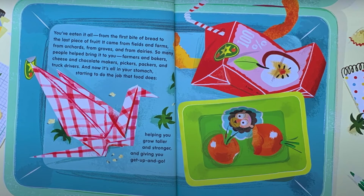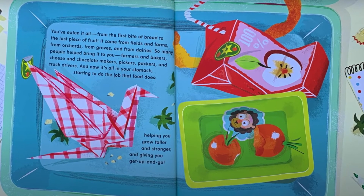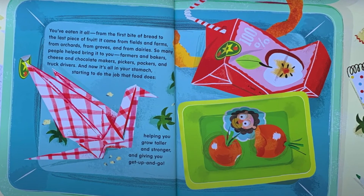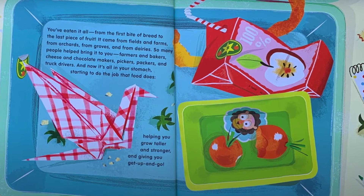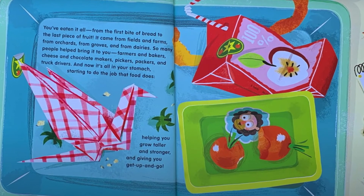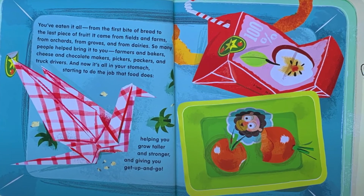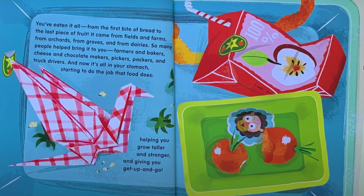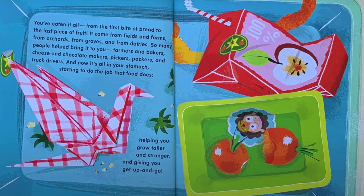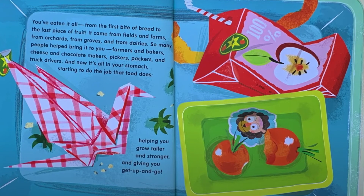You've eaten it all, from the first bite of bread to the last piece of fruit. It came from fields and farms, from orchards, from groves and from dairies. So many people helped bring it to you — farmers and bakers, cheese and chocolate makers, pickers, packers and truck drivers. And now, it's all in your stomach, starting to do the job that food does — helping you grow taller and stronger, and giving you get up and go.